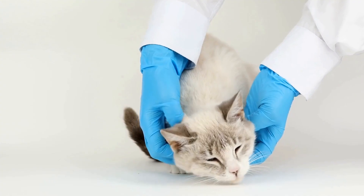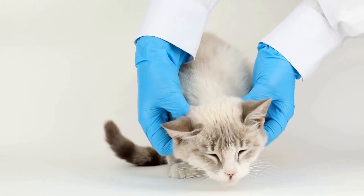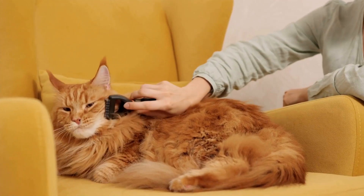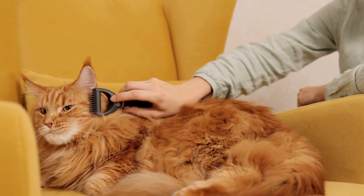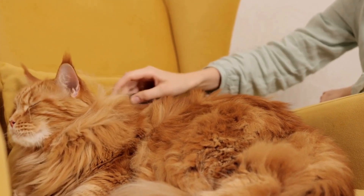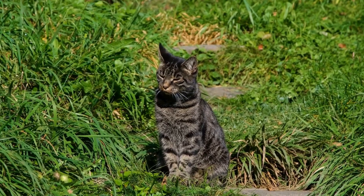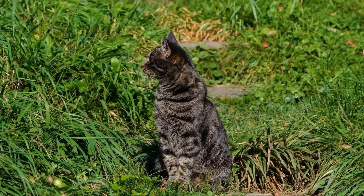Five, include hiding spots and resting areas. Cats often seek out cozy hiding spots and comfortable resting areas. Incorporate cubbies or enclosed spaces within your cat's climbing area where they can retreat to when they need some privacy or relaxation. Consider adding soft bedding or cushions to create a cozy and inviting atmosphere.